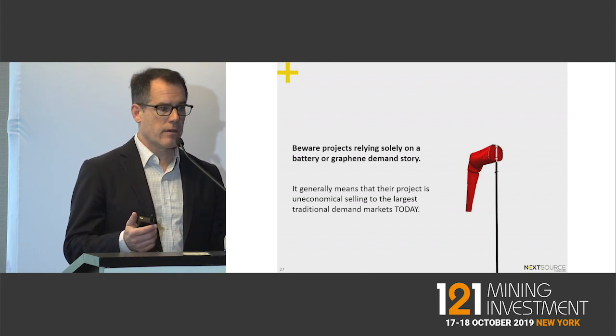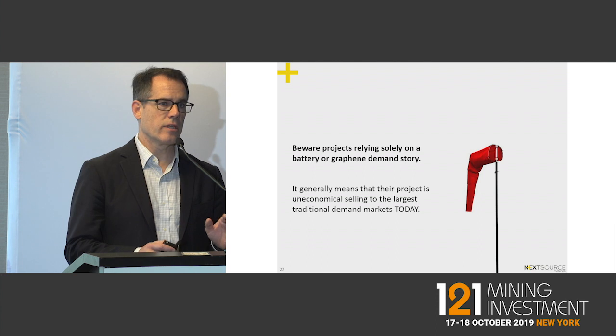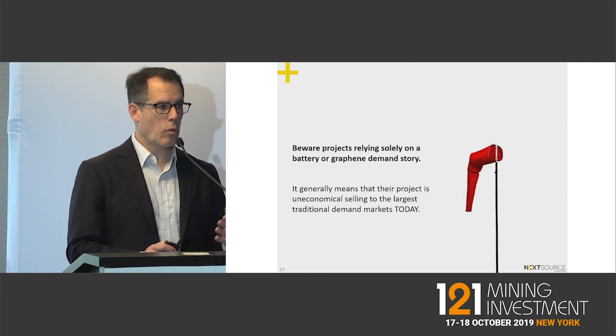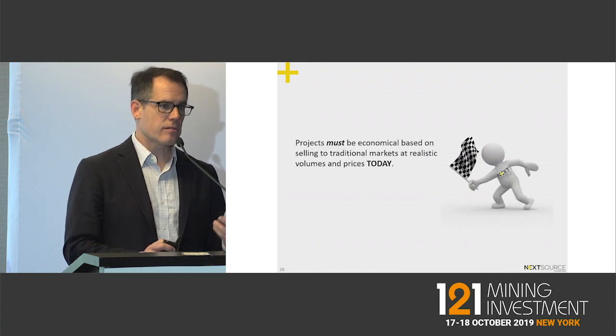Be cautious of projects that are basically relying solely on either a graphite battery story or a graphene story — that really means these projects are uneconomical selling to traditional refractory markets today. If you're going to open a mine in the next 12 months, you have to be economical at current prices and realistic volumes.